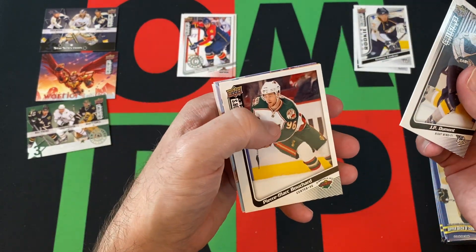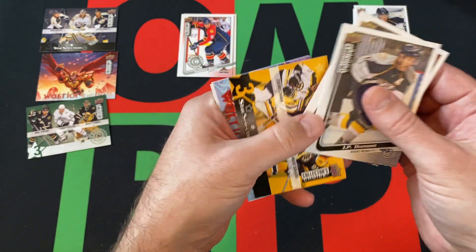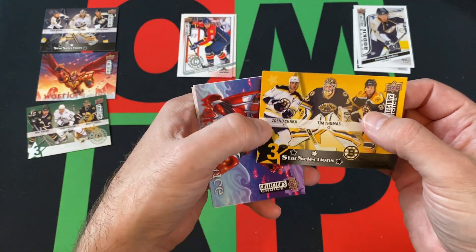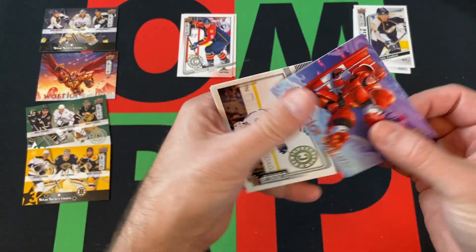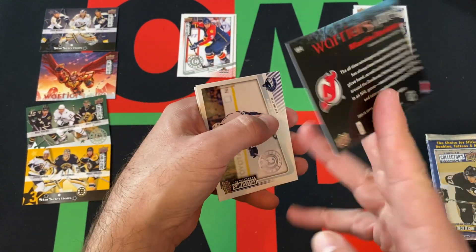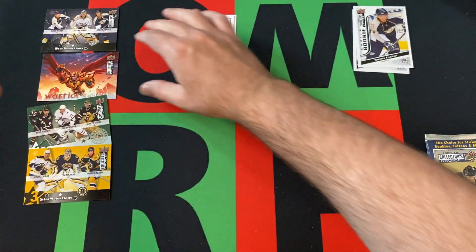JP Dumont, Pierre-Marc Bouchard, Three Stars Selection: Chara, Thomas, and Savard. We got Warriors of Ice — another Warriors of Ice — Martin Brodeur.